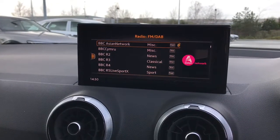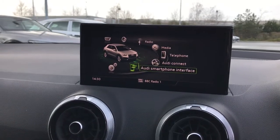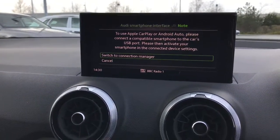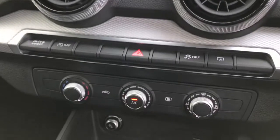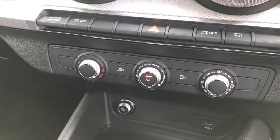The vehicle features full DAB digital radio and the Audi smartphone interface, which can connect to Apple CarPlay and Android Auto systems. The vehicle also features manual air conditioning.